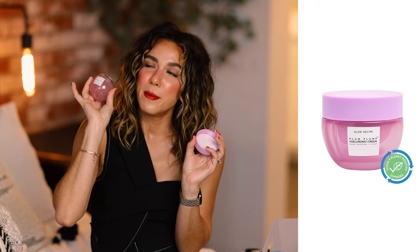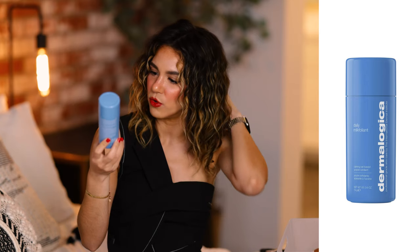The last Glow Recipe product I need to re-up on is the Plump Plump Hyaluronic Cream — by far my favorite moisturizer I've ever used. It feels so hydrating and sinks into your skin beautifully. I've tried a lot of moisturizers, but this one is hands down my absolute favorite. The packaging is also reusable, so you just pop in a new tub for a refill. I also love the Dermalogica Daily Milkfoliant — a calming oat-based powder exfoliant I mistakenly called a cleanser on TikTok.